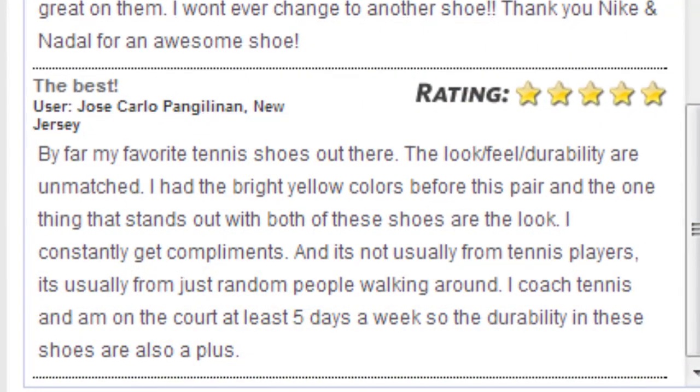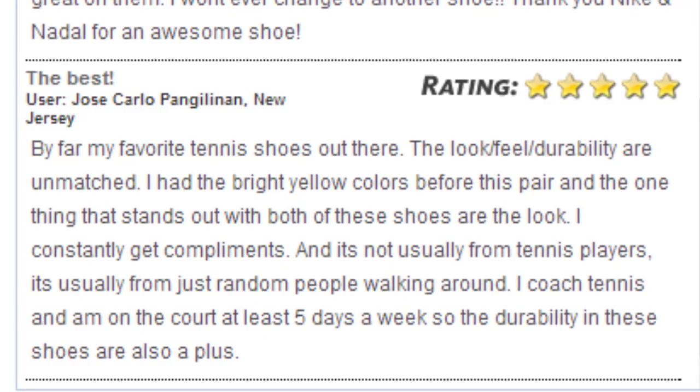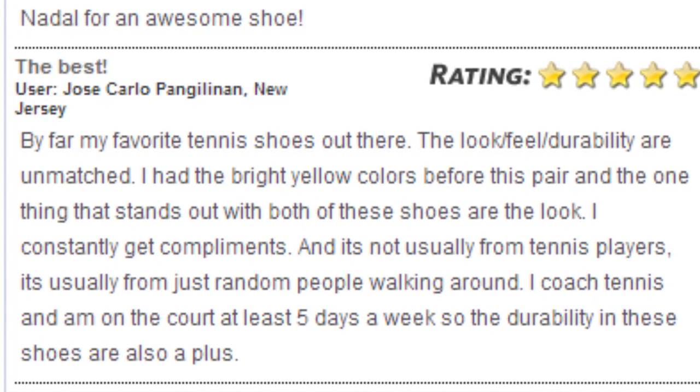Jose from New Jersey says: 'By far my favorite tennis shoes out there. The look and feel are unmatched. I constantly get compliments — not usually from tennis players but just random people. I coach tennis and I'm on the court at least five days a week, so the durability is also a plus.' And there you have it, everyone.